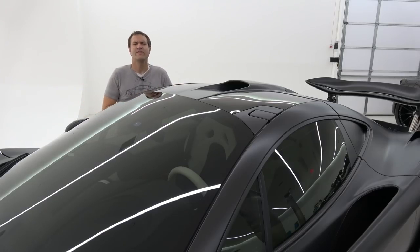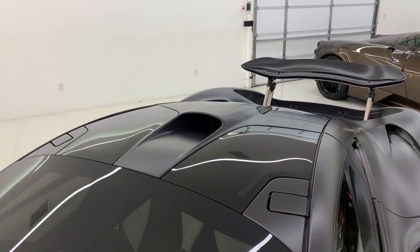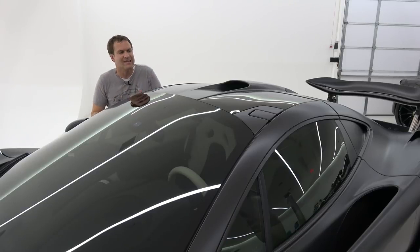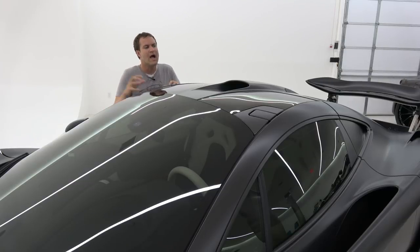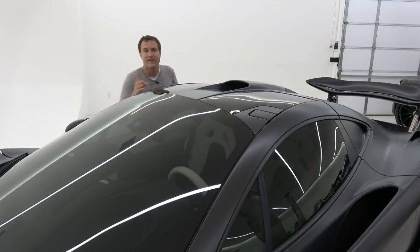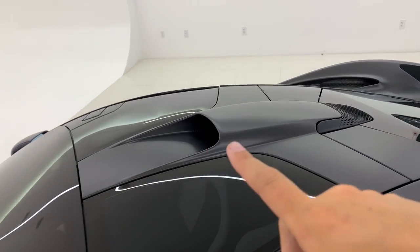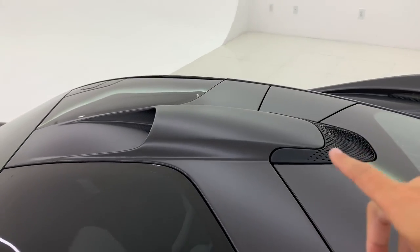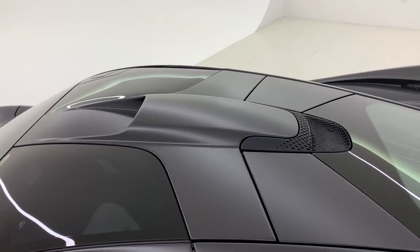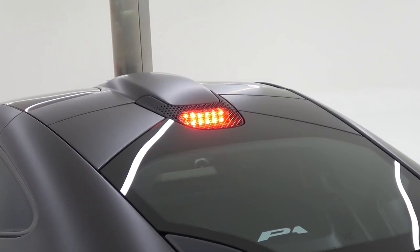The roof scoop is mounted on top of the car above the passenger compartment — all the coolest McLarens have it, including the F1 and the Senna. It takes air from outside and feeds it into the engine compartment. The roof scoop also tapers beautifully into the third brake light at the rear, another excellent example of McLaren integrating a required element seamlessly into the design rather than just tacking it on.